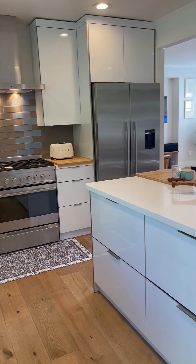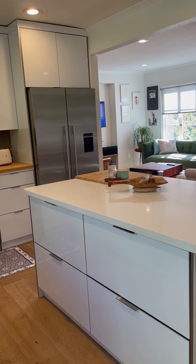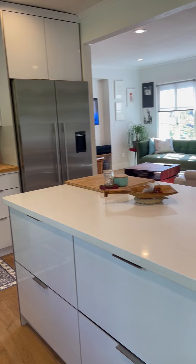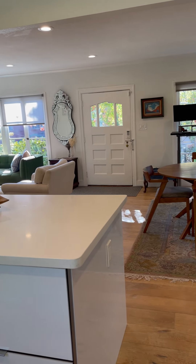Fisher Paykel appliances throughout, including a double drawer dishwasher, four-burner gas stove, full-size refrigerator, and a nice island.